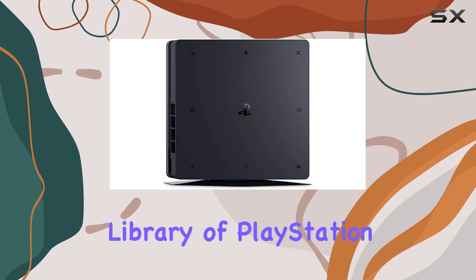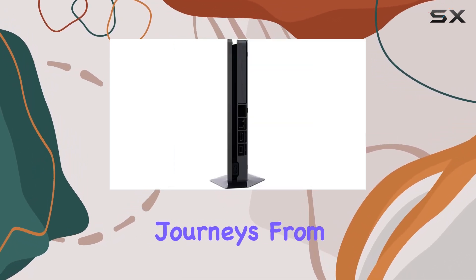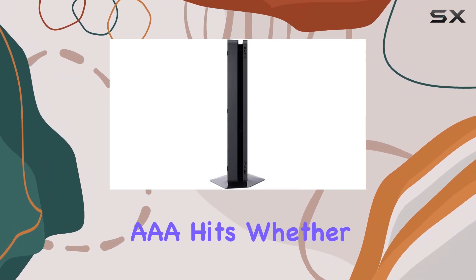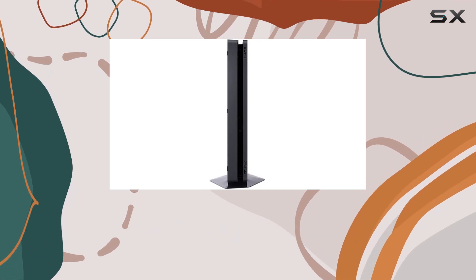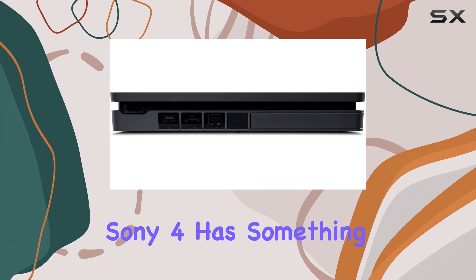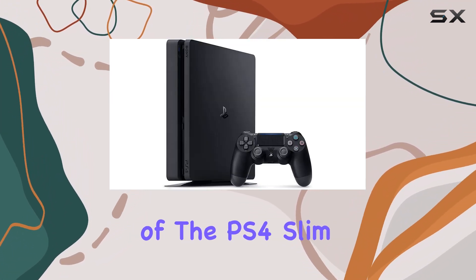With a vast library of PlayStation-exclusive games, you'll embark on incredible journeys from critically acclaimed indie titles to award-winning AAA hits. Whether you're into action-packed adventures, immersive RPGs, or competitive multiplayer games, the PlayStation Sony 4 has something for everyone.